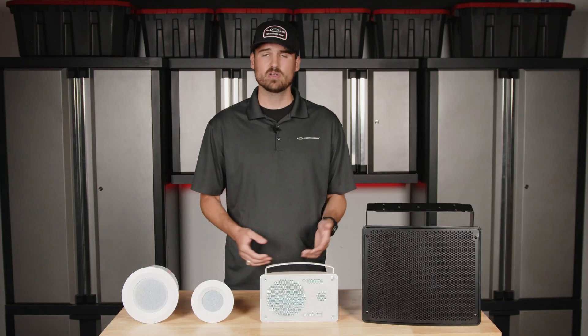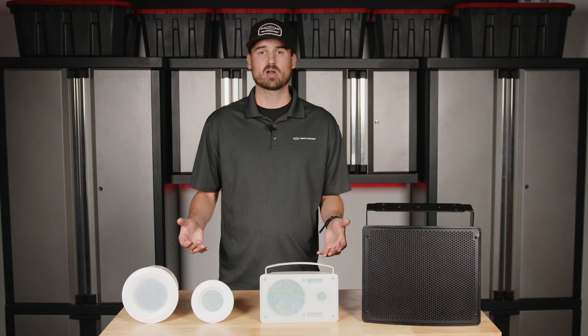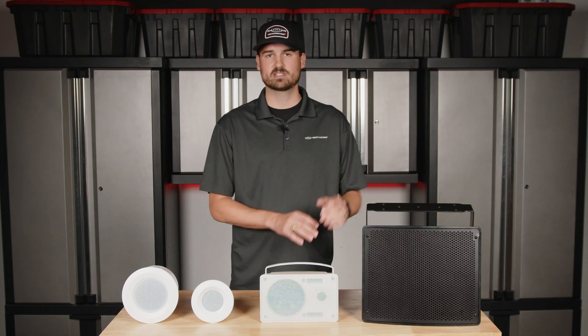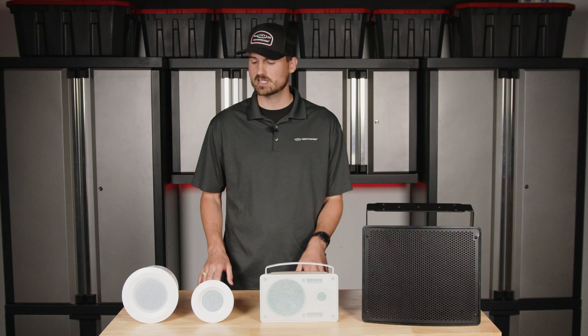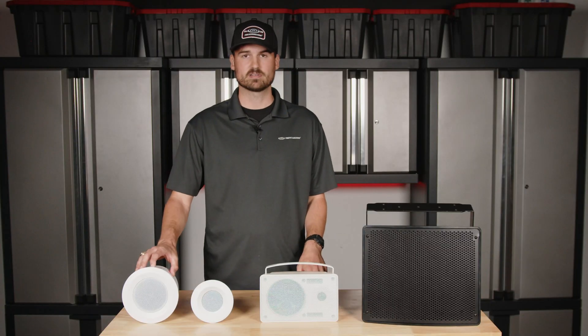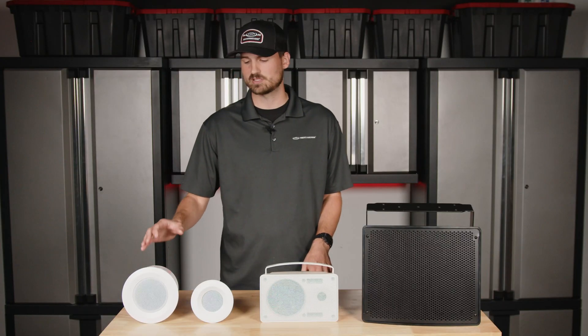Here in front of us today, we have a few speaker options that we carry on our product line — two in-ceiling speakers and two surface mount speakers, just to give you an idea of some differences. This is our smallest in-ceiling speaker called the C3, a three-inch micro-ceiling speaker, and this is the big brother, the C5, which is a four-inch ceiling speaker.